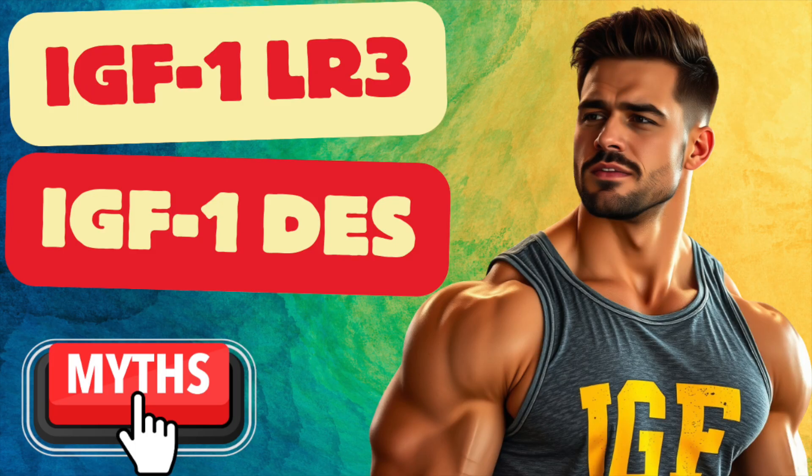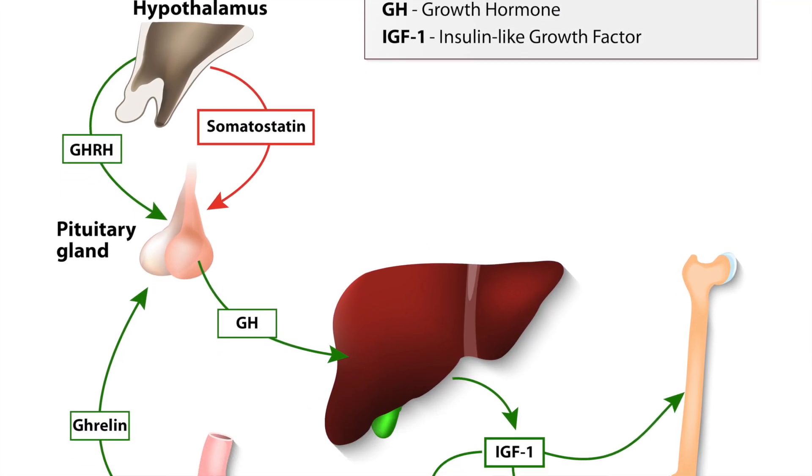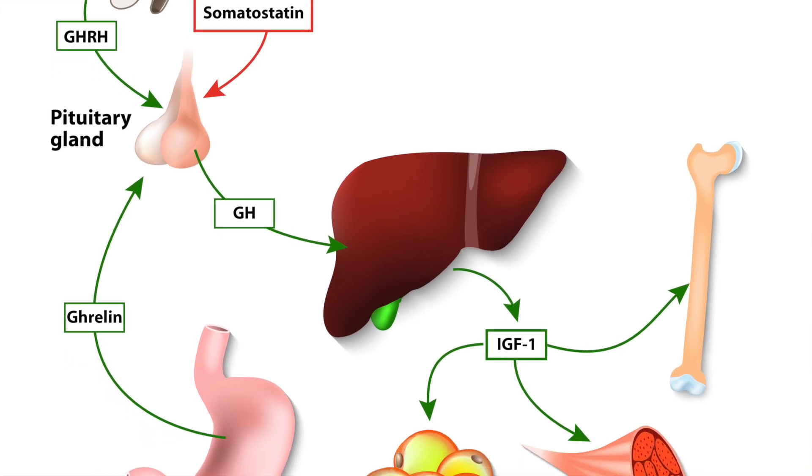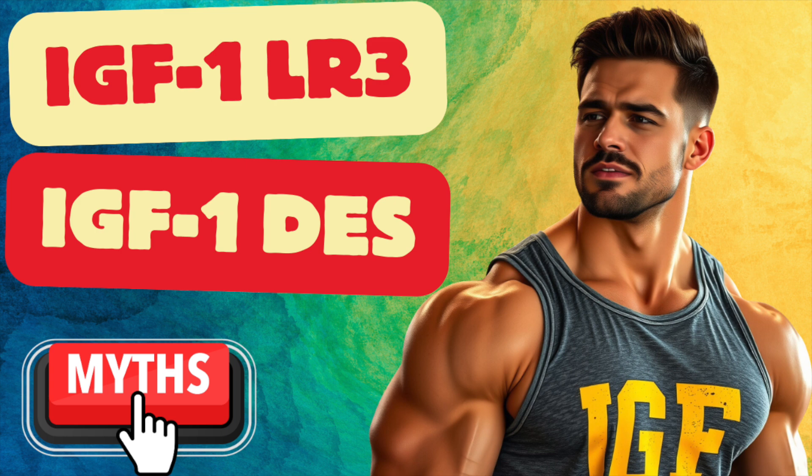Hey everybody, so we've previously covered the popular compounds analogous to IGF-1, which is insulin-like growth factor 1. Some of these include IGF-1-LR3 and IGF-1-DES. I use these terms interchangeably in this video. Alright, let's get started.